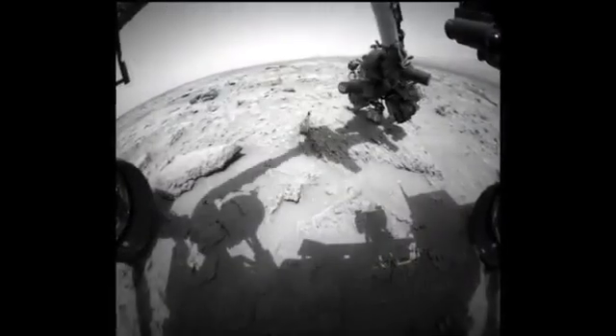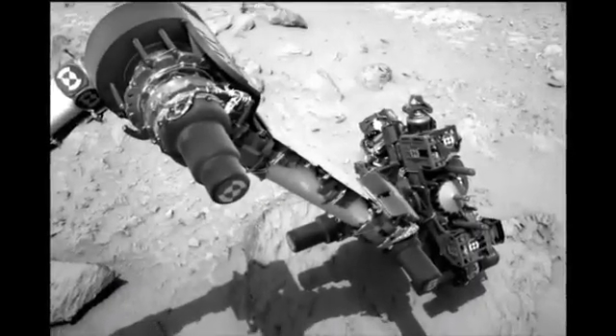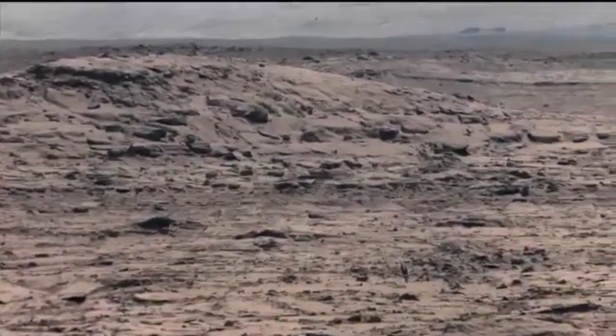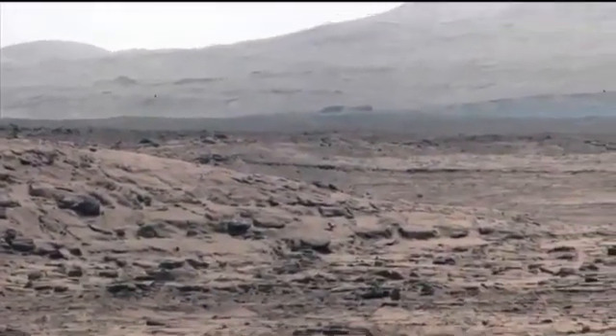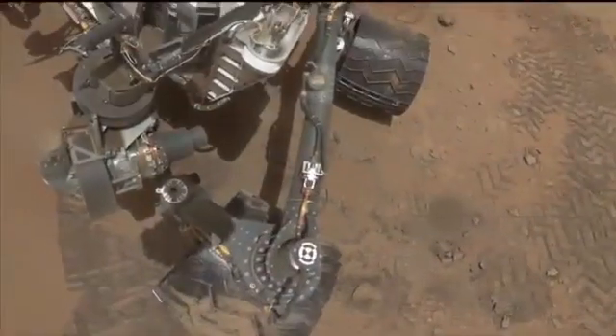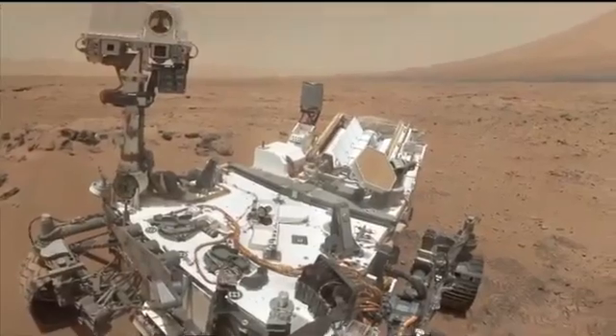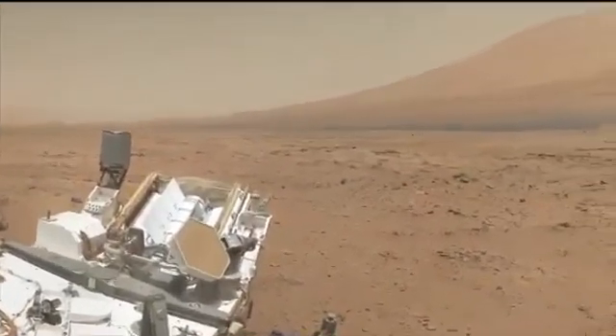It'll be no different for Curiosity and its mission to understand the habitability of ancient Mars at Gale Crater. There won't be any single image or measurement that'll answer everything. We're in it for the long haul. But now we know that we have a fantastic rover, a great set of tools, and a fully functional scientific payload. So let's get on exploring.